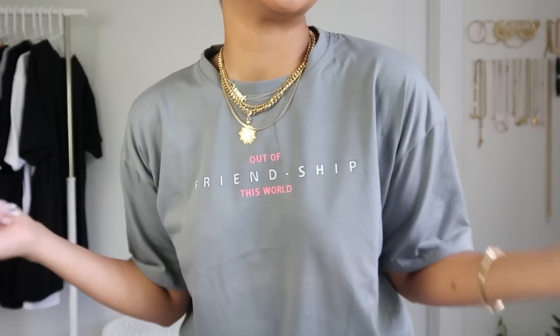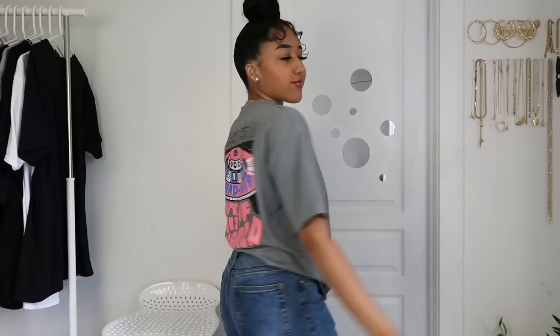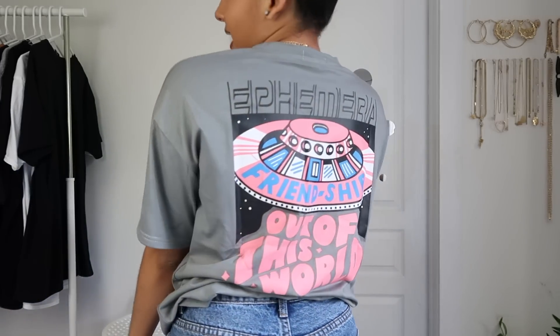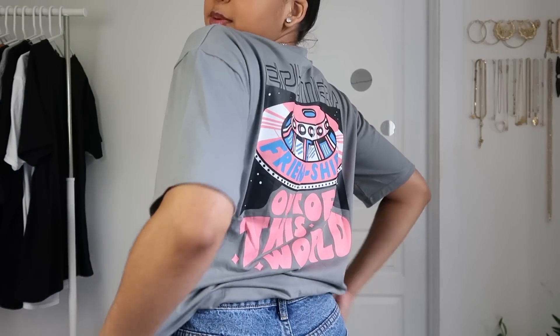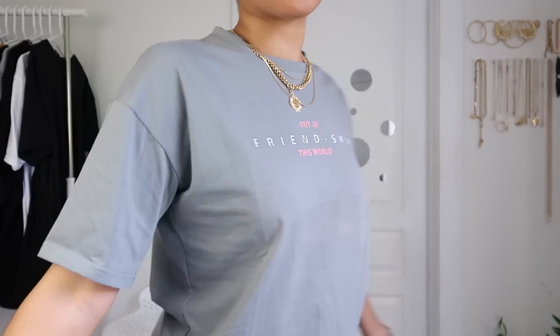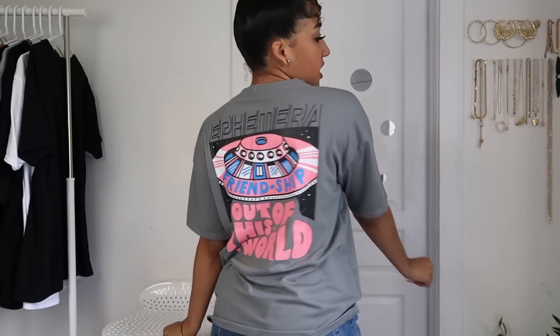Here's the next graphic tee — you think it's just a super simple gray tee with words on the front in little pink and white, but then you turn it around and there's this spaceship design on the back that says 'Out of This World' friendship. I think this is so cute. Even though the front is basic, you get detail from the back. I love the color scheme and I don't have many gray graphic tees so it's a good addition.